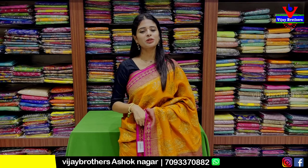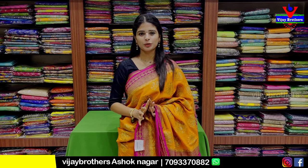Hello all, Namaste. Welcome to Vijay Brothers. This is Monica. In this episode, we will check out a variety of high-end series. We will check out the party-wear options.